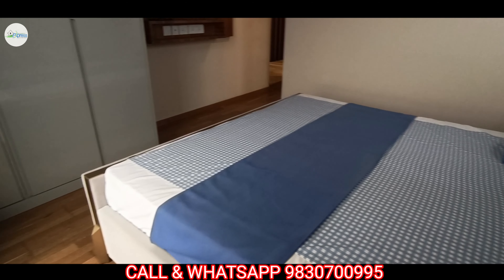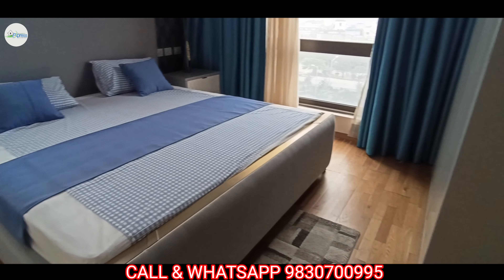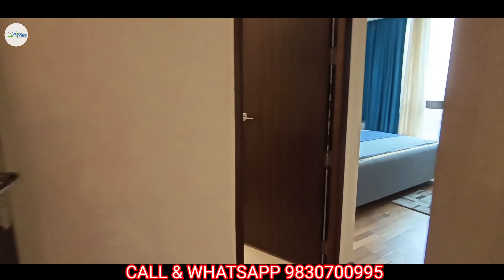The master bedroom size is 10.65 into 12.07 feet. This flat's total size is 1677 square feet.